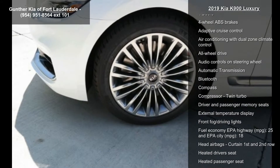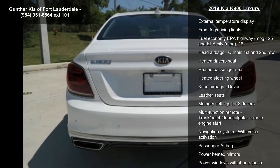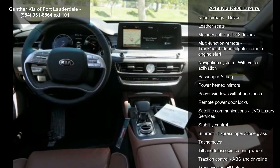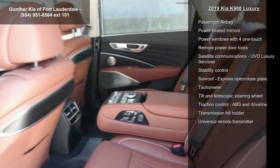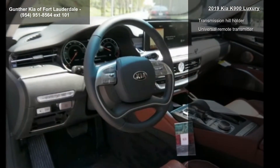This vehicle's top features include a 12-way power adjustable driver's seat, a 3.3L V6 DOHC engine with variable valve timing, 365 horsepower, 4 doors, and 4-wheel ABS brakes.